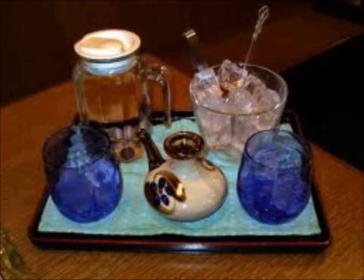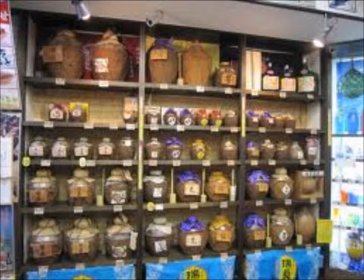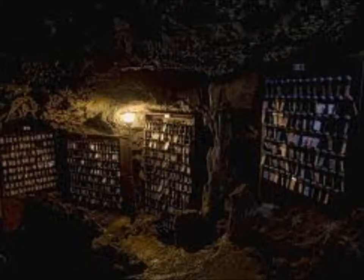Some of the drinks here — the more famous ones — is awamori, which is a distilled rice liquor. It gets more expensive with age, and once it gets over three years old, it's called kusu. It's aged underground or in caves.